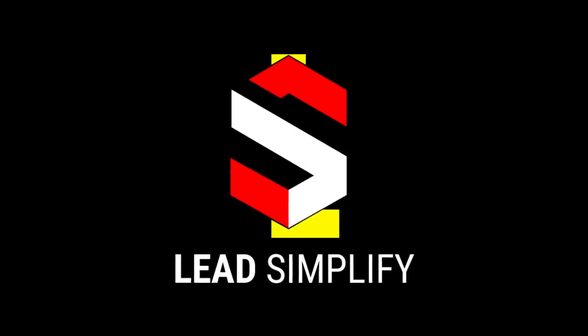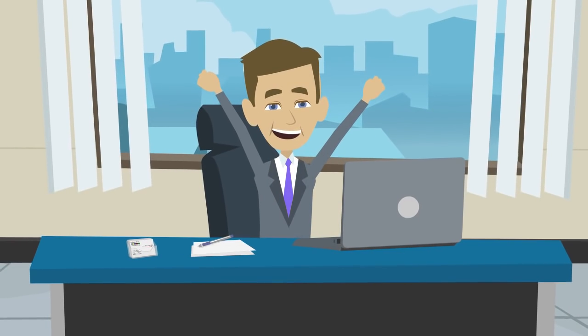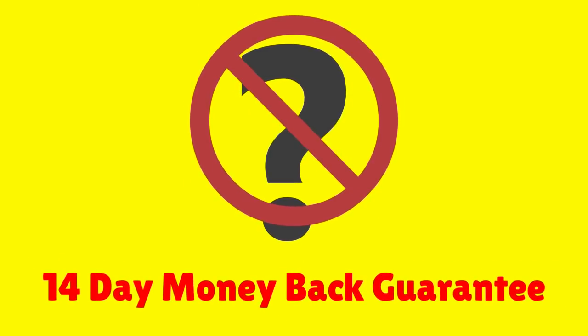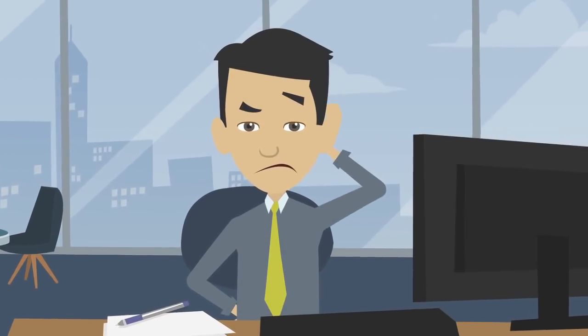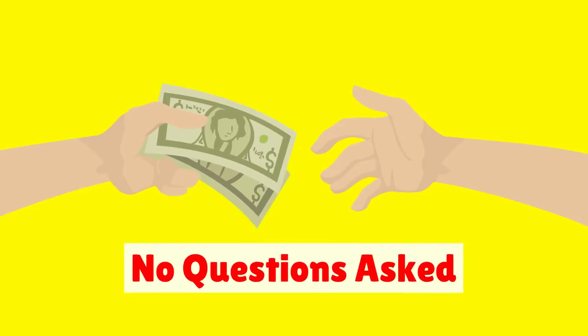Try Lead Simplify today — 100% risk-free — and revolutionize your business for less than $4 a day. We offer a full, no-questions-asked, 14-day money-back guarantee. So if you're not 100% happy with your purchase, we will refund all of your money, no-questions-asked.